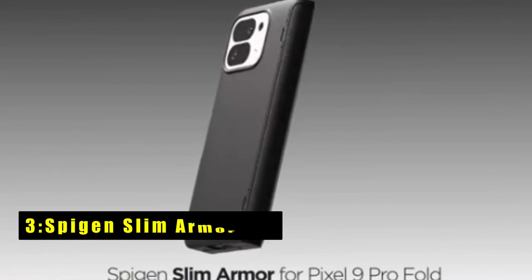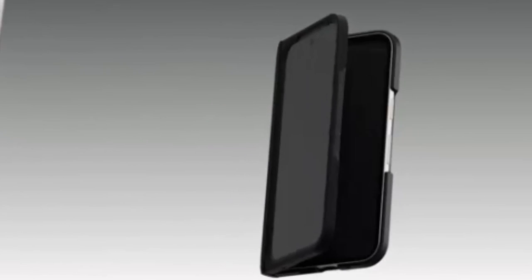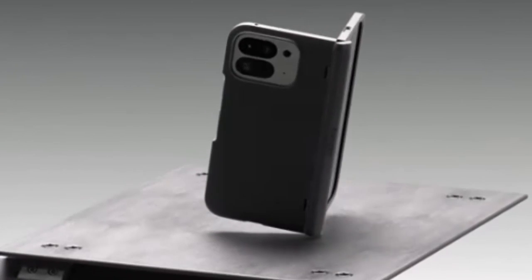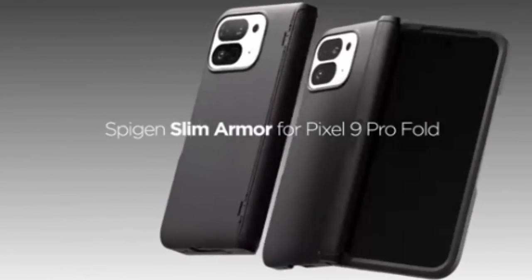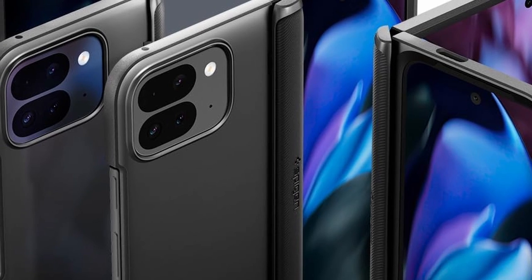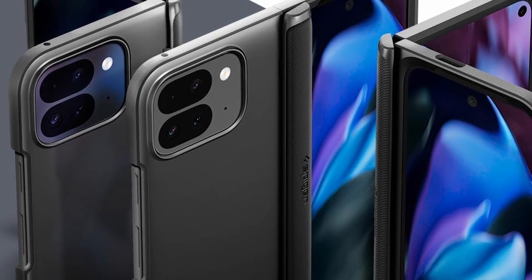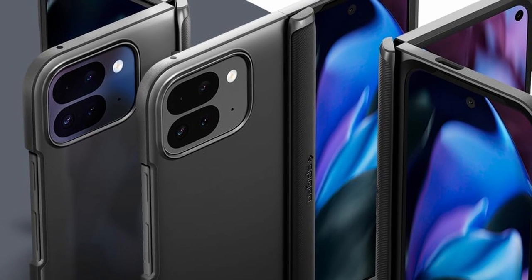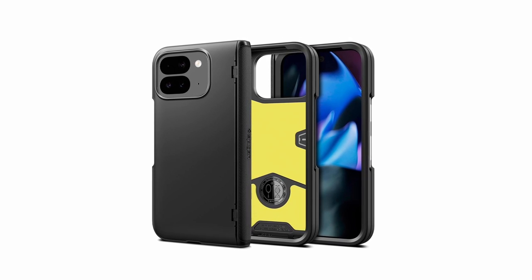At number 3 is the Spigen Slim Armor Pro, an excellent choice for Google Pixel users seeking top-tier protection without sacrificing style. As an official partner with Google Pixel, Spigen delivers a case with cutting-edge semi-auto sliding technology, ensuring smooth folding and unfolding while keeping the hinge fully protected. The dual-layer design, combined with air-cushion technology at all corners, provides exceptional shock absorption, making it ideal for daily use.